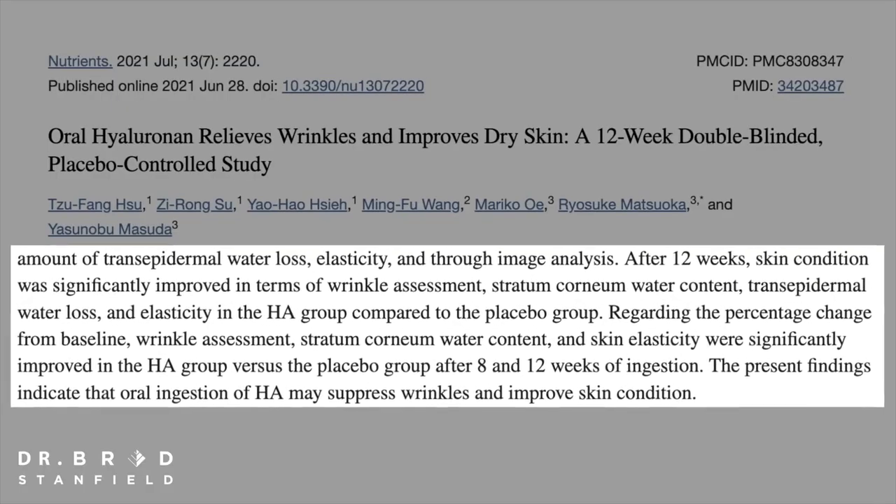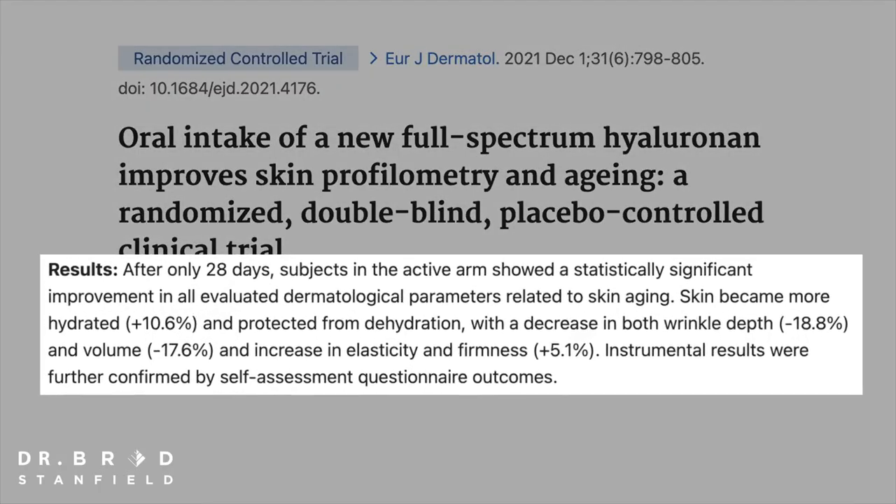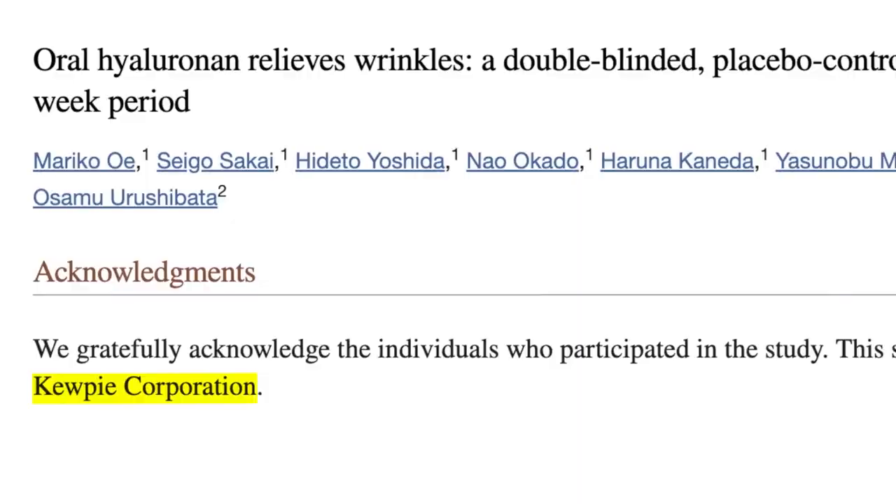Since 2017, two separate studies both published in 2021 also confirmed benefits with hyaluronic acid supplements. When reading these studies it's important to consider bias, as most were published by a company called QPi. However, reading through their methods, the studies appear sound, so I'm fairly confident that an independent group using the same methods would also show benefits.